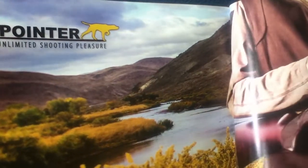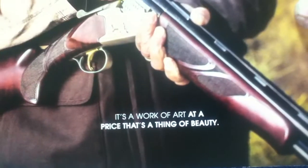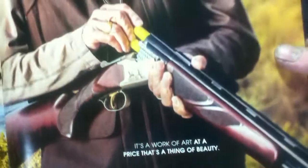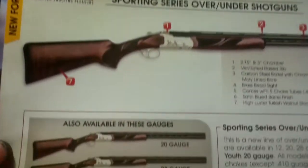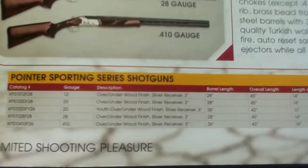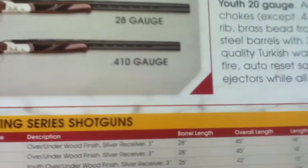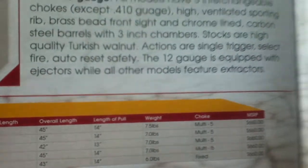The closing section covers Pointer Unlimited Shooting Pleasure — 'a work of art at a price that's a thing of beauty.' It features the Sporting Series over-under with various models, embellishments, and a data set including catalog number, gauge, description, barrel length, overall length, length of pull, weight, choke, and MSRP.